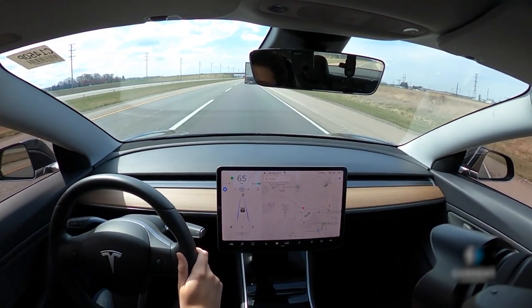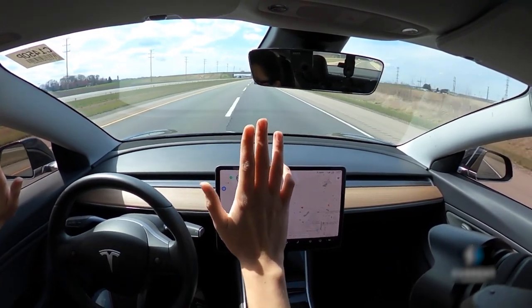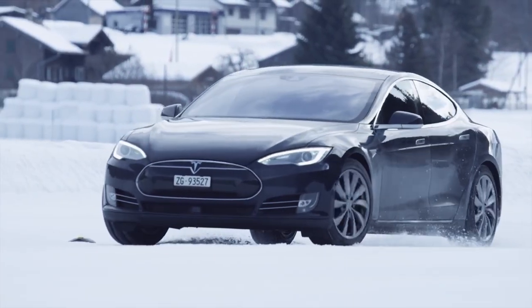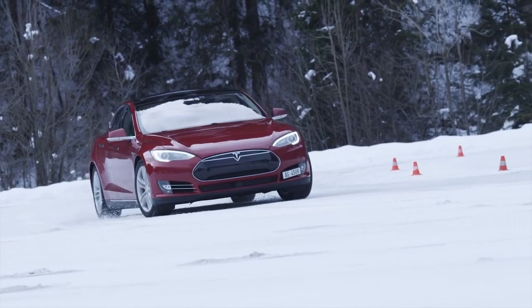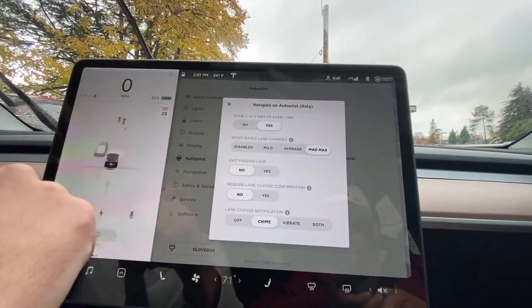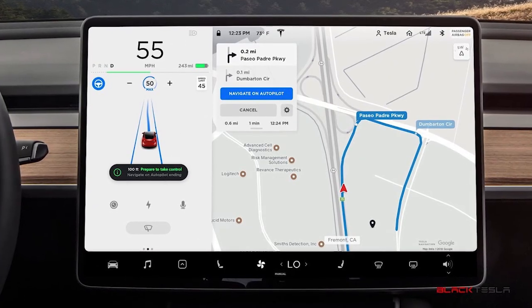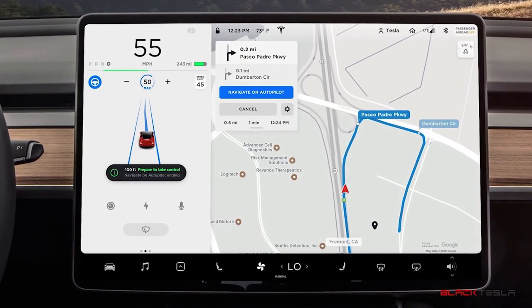When it comes to navigation on autopilot, you would need to activate the auto steer first. Under the auto steer, you would find the navigate on autopilot feature. Another perk with this feature is that you have to activate navigation on autopilot before using your face camera. Afterward, you would need to download the latest version of the navigation map using your Wi-Fi connection.